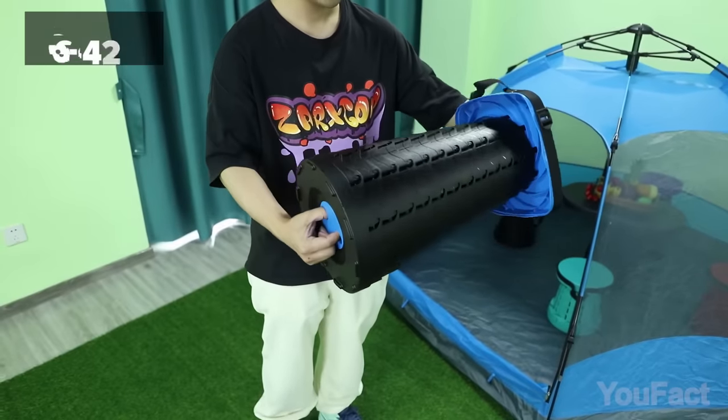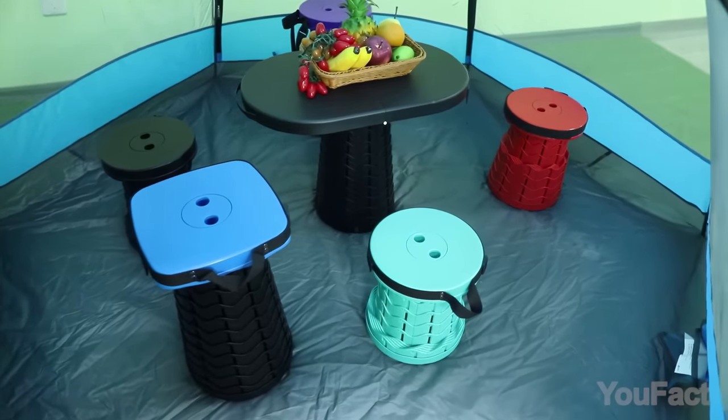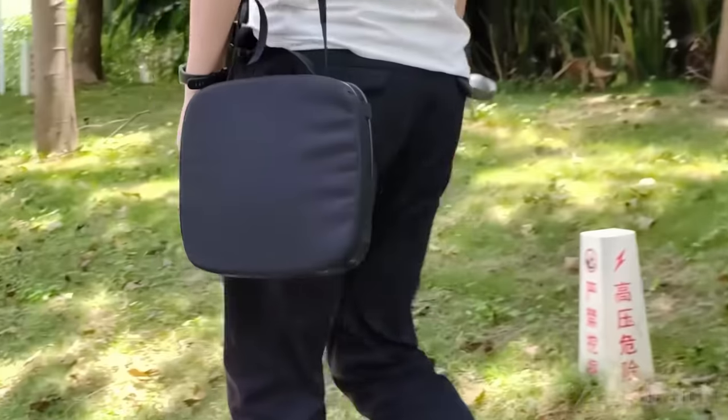Don't forget to adjust the height from 2.5 to 17.8 inches, catering to your preferences. Finally, it comes with a nylon bag and strap, making carrying this stool a breeze.